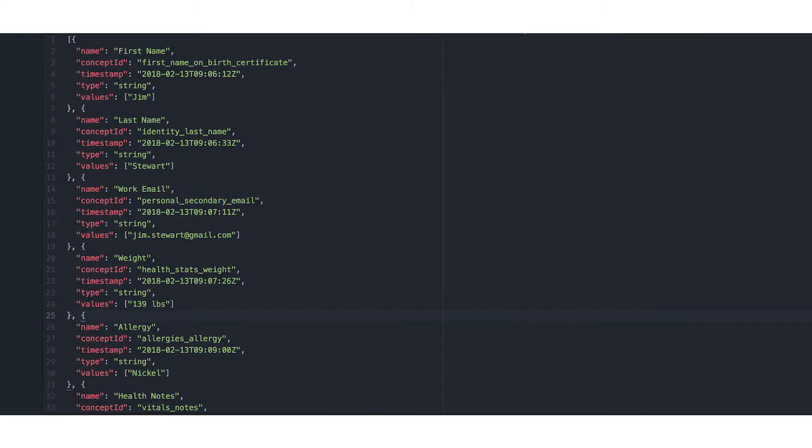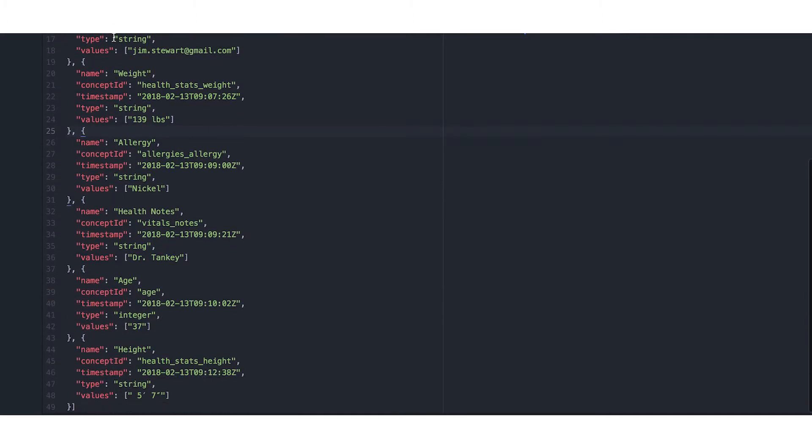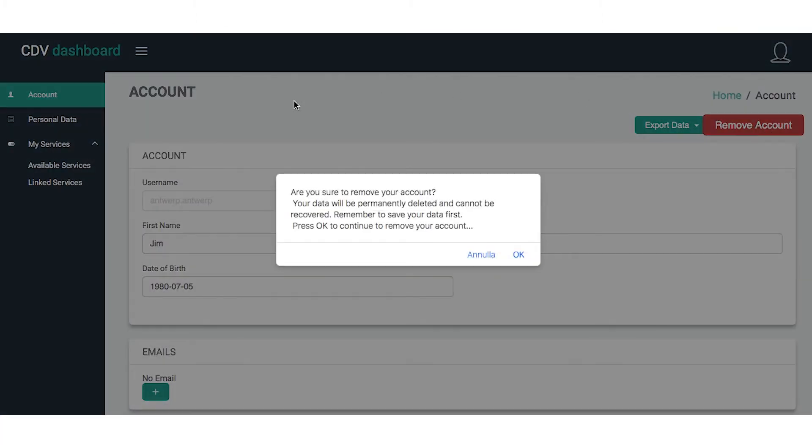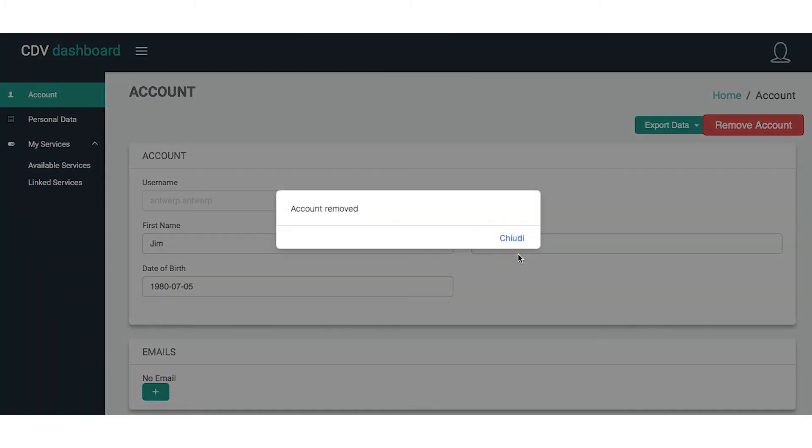The Citizen Data Vault includes features such as consent management, data portability, data erasure to support the right to be forgotten, encryption of the stored data, and auditing of data access and consents granted.